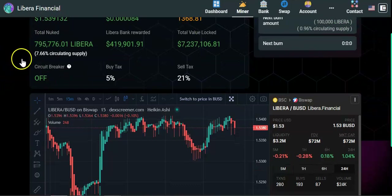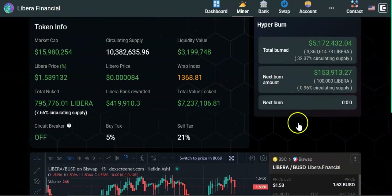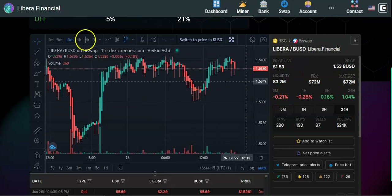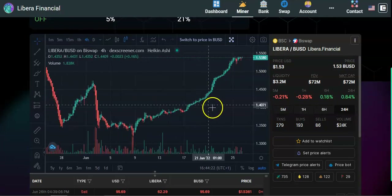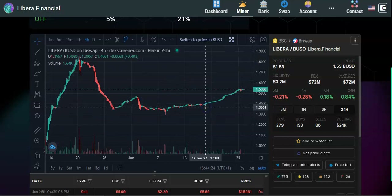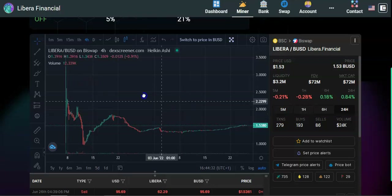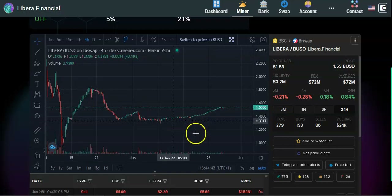Scrolling down, we can see the total circulating supply is currently 7.66%. Every so often, 25% of the total circulating supply is burned, which means in the long run the token will appreciate because there will be fewer tokens available. Looking at the price chart, the all-time high was around $2.50–$2.60, the bottom was around $0.96–$0.97 per token, and from there the token has been on a steady growth.